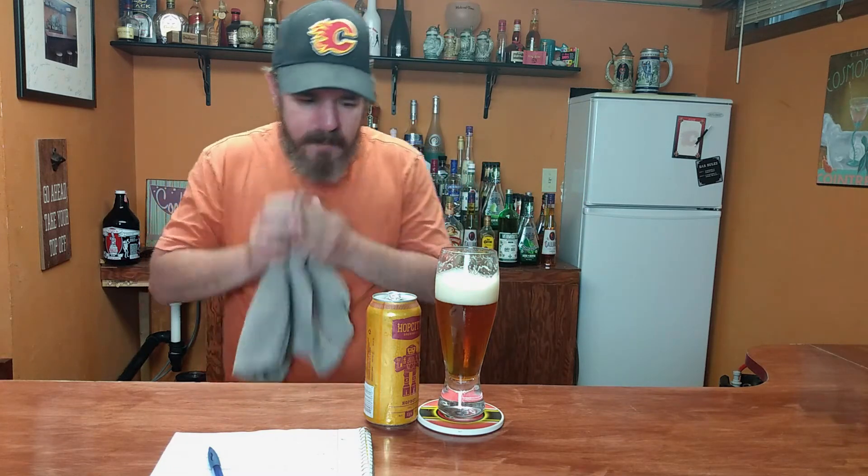Good. Good beer. Nice and hoppy. It's got a nice bitterness to it — you get that citrus tropical bitter burst that you always like of an IPA. Really smooth to drink. Touch on the strong side — it is 7.1%, you can definitely taste the strength in this one.